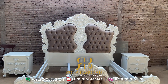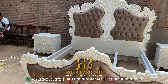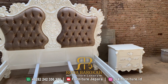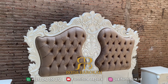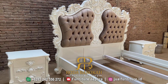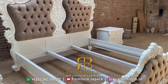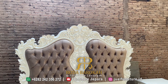Untuk ukuran dipan yang satu ini memiliki ukuran nomor satu yaitu 180 x 200 cm. Jadi jika anda ingin memiliki dipan ini, anda harus menyiapkan kamar sekitar 5x6 meter atau lebih luas lagi, supaya ketika anda memiliki ruangan yang cukup luas, anda pun memiliki ruang gerak yang cukup luas juga.